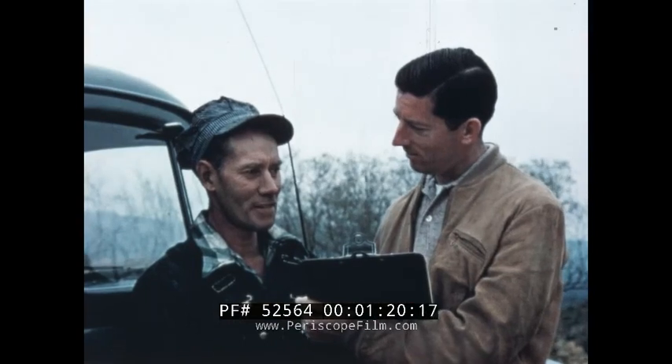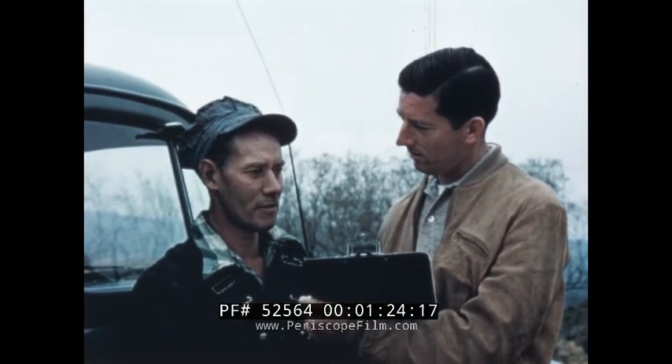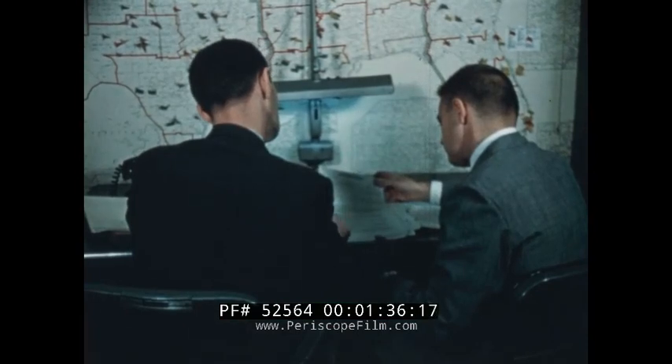Field interviews with tractor owners and operators marked the first step in developing the series HD-8. In addition, hundreds of job reports were accumulated from all known types of D-8 applications. Information thus obtained helped guide the engineers in planning the tractor.